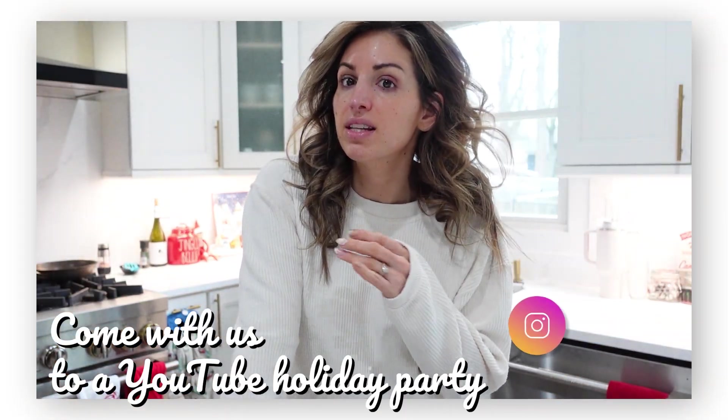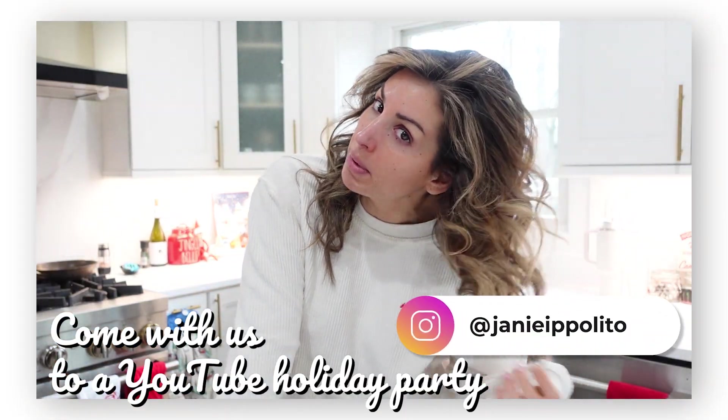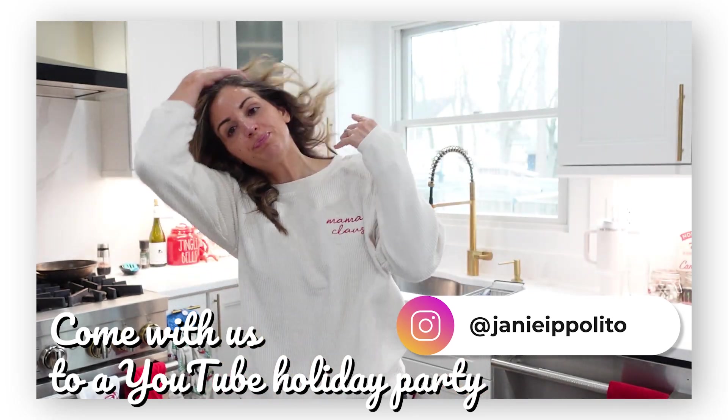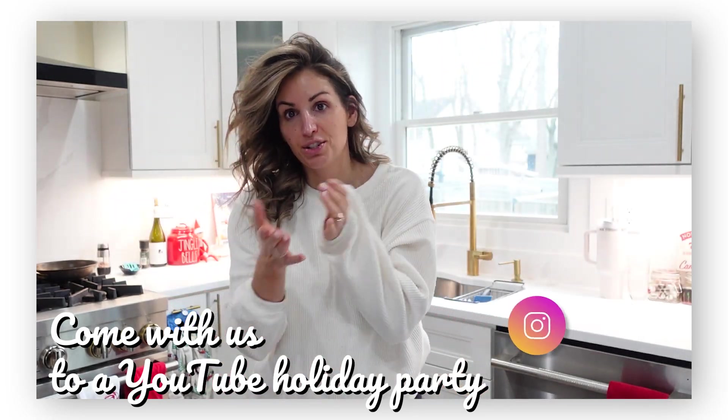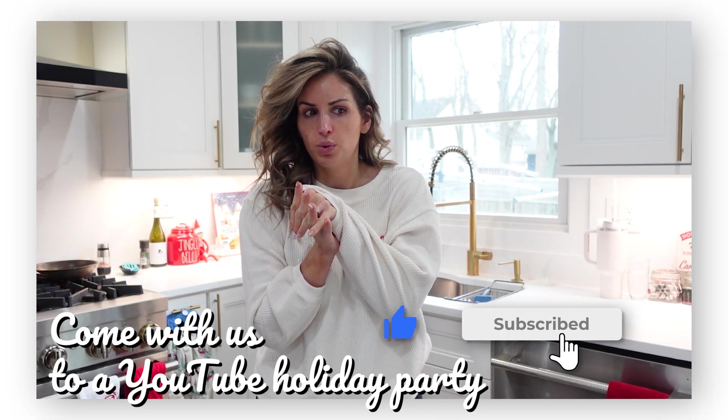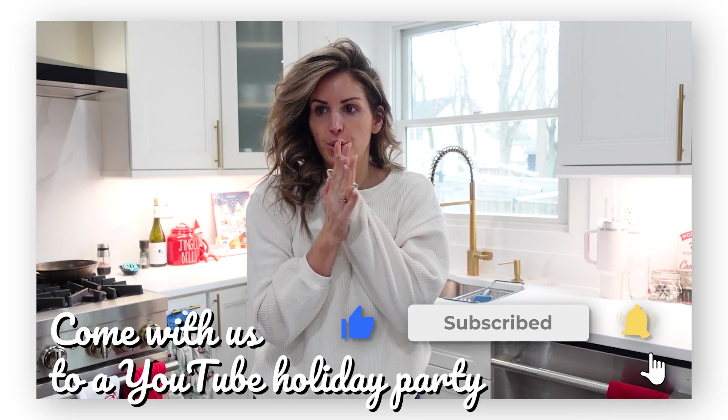Good morning! Today I'm coming at you bare-faced. I curled my hair — it looks a little crazy because I didn't brush through it. We are going to an event tonight, actually for YouTube. It's for YouTube Shorts — it's the Shorts holiday party in New York City, so I'm so excited. I'm gonna be getting my makeup done later.